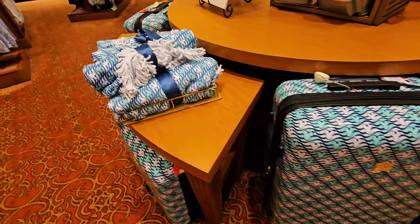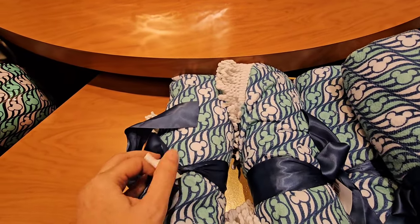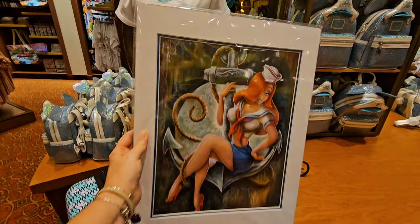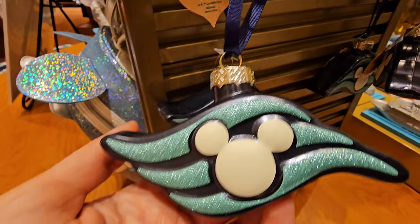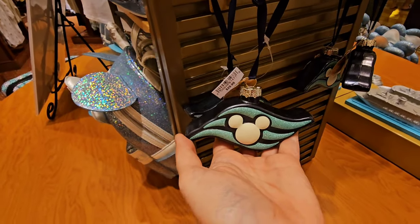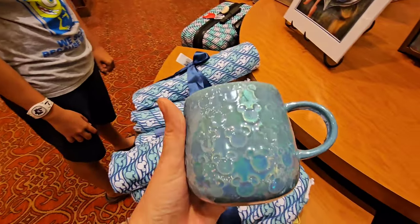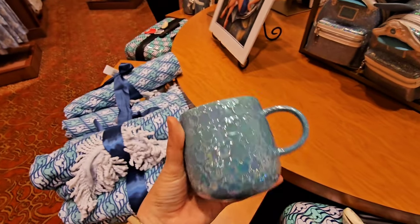They also have this gorgeous throw — they don't have a price on it so I'm going to check. And who doesn't love a good print? But Disney Cruise Line — Jessica Rabbit — that's so cute. They do have quite a few ornament selections on board. This one is really cute — it is hand-blown glass and it's $29.99. That's a great deal! Then along with the same line, they have this mug for $16.99.